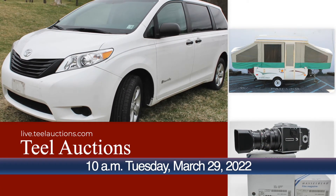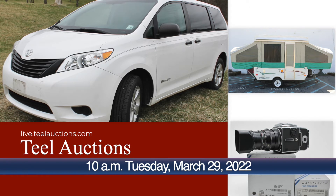On Tuesday, March 29th, Teal Auctions will hold an outstanding on-site and online auction of cameras and photography equipment.